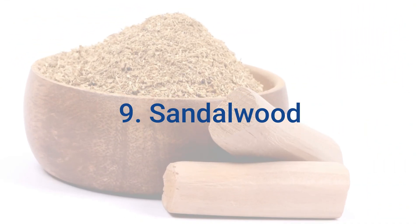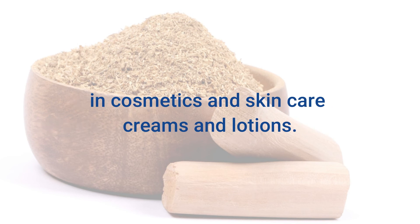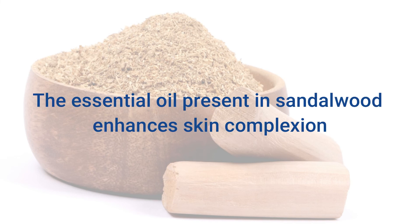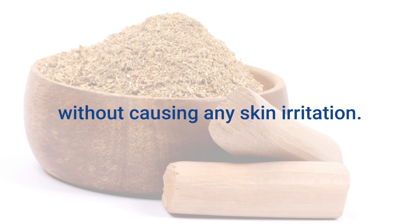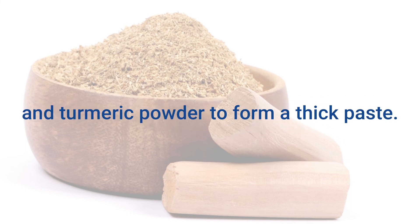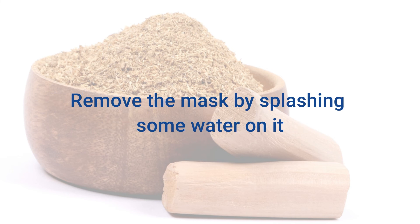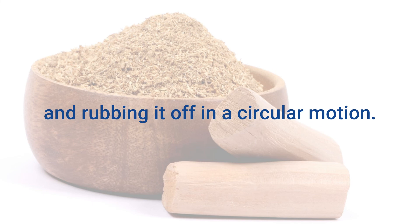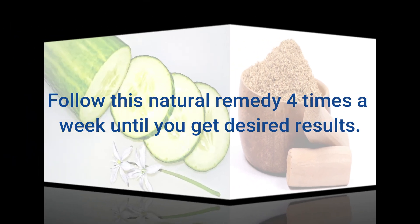9. Sandalwood. Sandalwood is an effective skin lightening ingredient widely used in cosmetics and skin care creams and lotions. The essential oil present in sandalwood enhances skin complexion and lightens melasma spots and other blemishes without causing skin irritation. Mix equal parts of sandalwood powder, whole milk, lemon juice, and turmeric powder to form a thick paste. Apply the paste evenly all over the affected skin and allow it to air dry. Remove the mask by splashing some water on it and rubbing it off in a circular motion. Follow this natural remedy a few times a week until you get desired results.